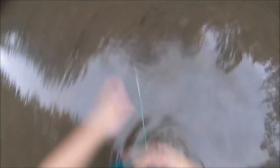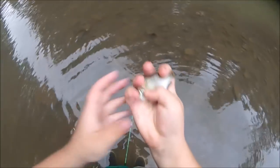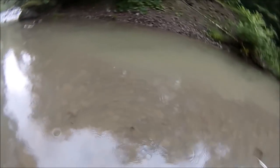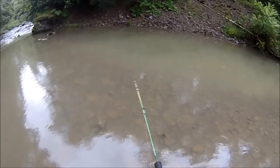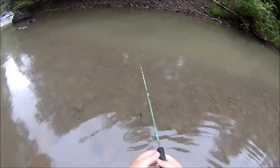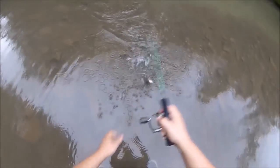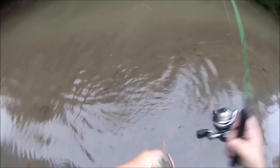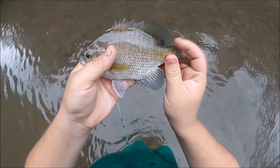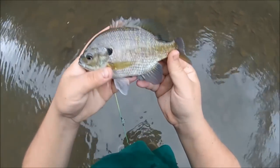Another tiny bluegill. Whoa, we almost fell in the water there — it was almost a quick release. Something nice. Oh, nice bluegill! Look at his rear fin here — it's like it's chopped off and it's been regrowing. Like Deadpool or something. It's crazy.